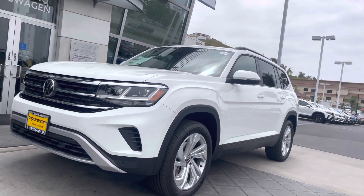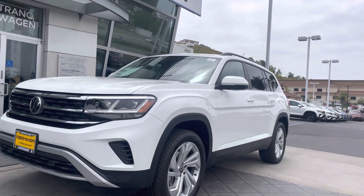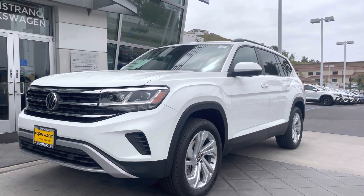I know we were looking at the Tiguan last time, so give me a call at 951-440-6566. Have a wonderful day, Angela, and talk to you soon.